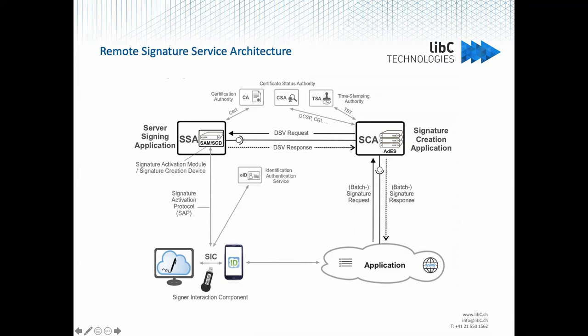Once the signature is obtained, the application adds information about the certificates used for signing — verifying they were still valid, not revoked or expired — so that you can later verify the authenticity of the signature. The server signing application uses the HSM, specifically the Signature Activation Module and creation device components, to generate the signature under the control of the user. This control is achieved via a Signer Interaction Component, which would typically be your phone, and this component generates the activation data transmitted to the server via the activation protocol.